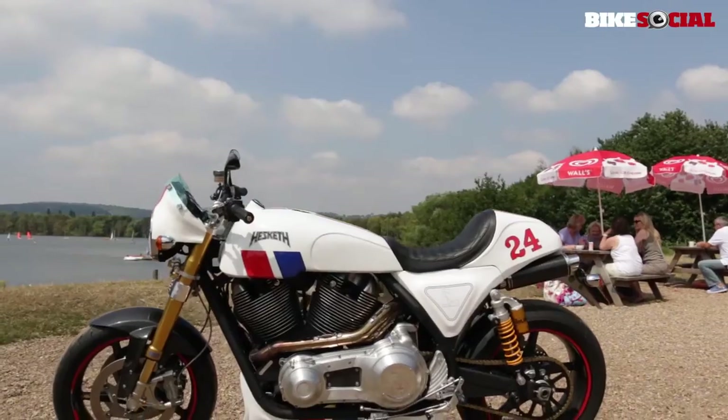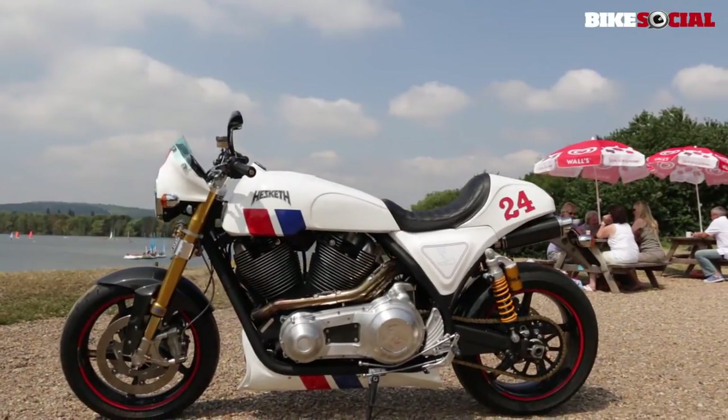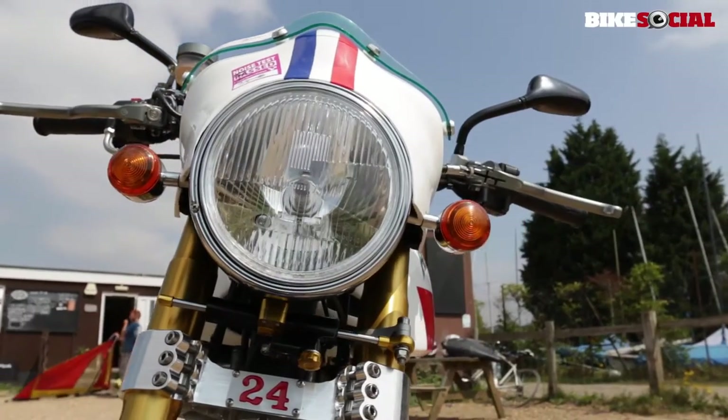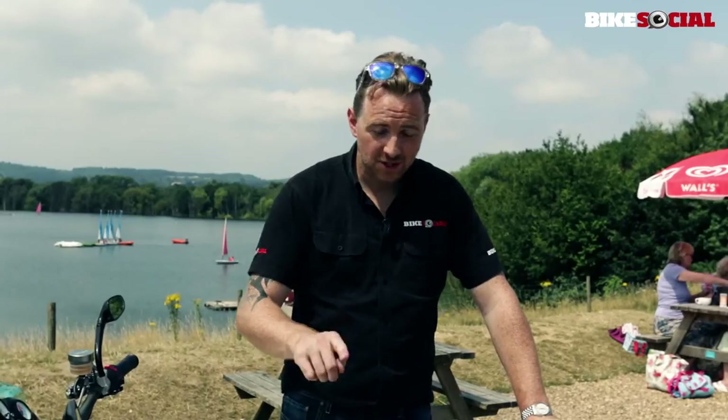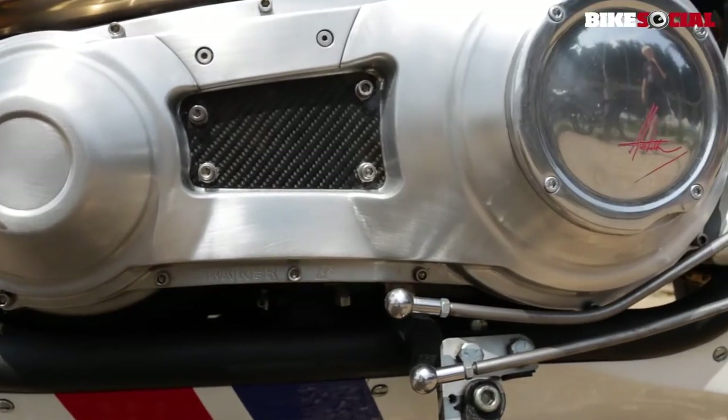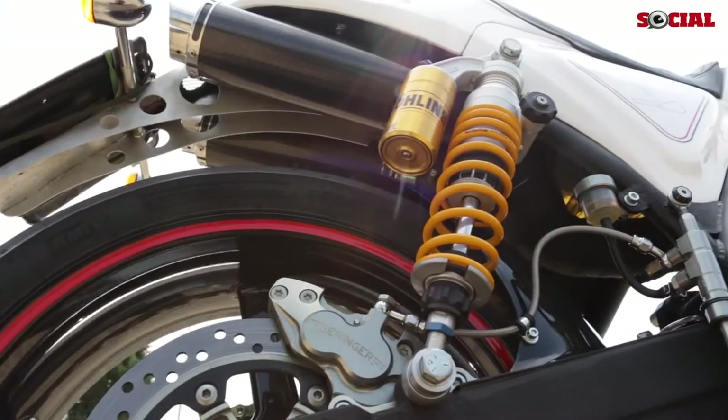Hi, I'm Michael Mann for BikeSocial and this is Heska's first new model in 32 years. It's called the 24, it's a prototype and we're very privileged enough to ride it today. It comes with a 2-litre S&S engine, Baker gearbox, Ohlins front and rear suspension — all the components on it, no expense spared.